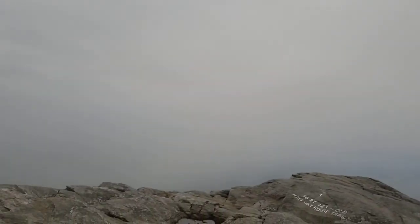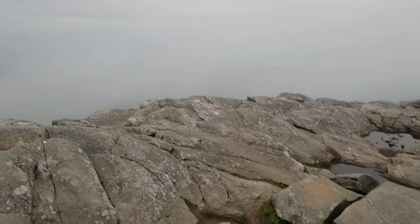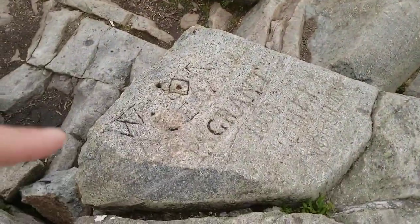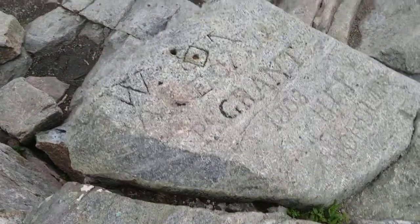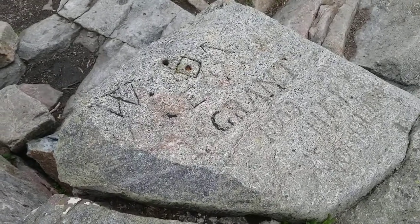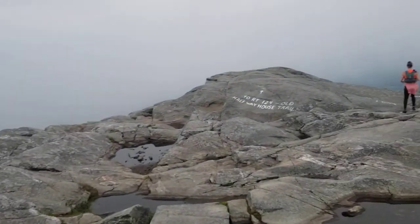There's loads of graffiti and writing on rocks up here. Some of it looks like it's been here a long time. Just looking at this here — does that say 1808 on there? It does. 1803? 1808 or 16. So there's some really old stuff in here.